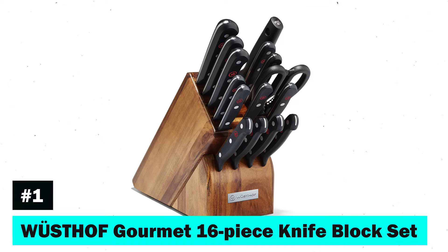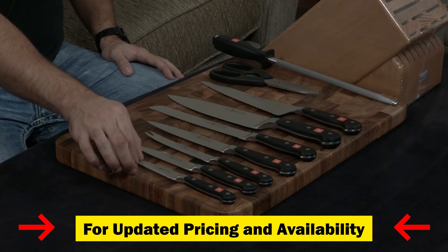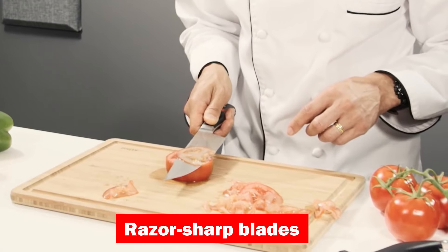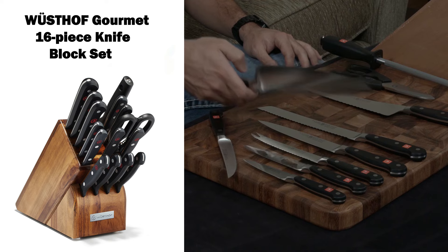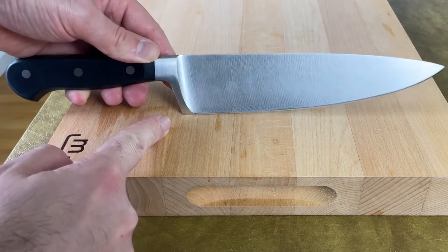First on our list is the Wüsthof Gourmet 16-piece Knife Block Set. This comprehensive collection is a testament to centuries of craftsmanship, featuring a laser-cut, stamped approach for razor-sharp blades and easy maintenance. The set includes a variety of knives, honing steel, kitchen shears, and a 17-slot block, ensuring you have the right tool for every task.